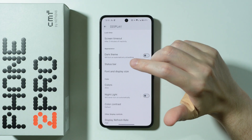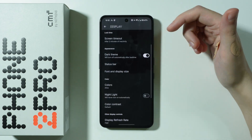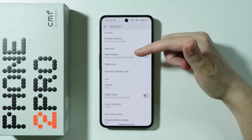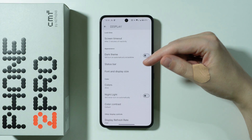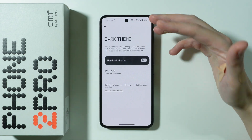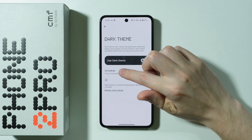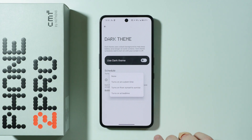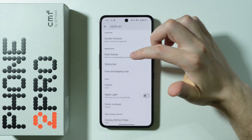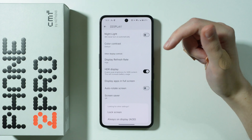There is also the dark theme, which is enabled by default on this phone. Some people might prefer the light theme, but generally speaking, dark theme uses less battery. If you're not a fan, consider creating a schedule based on a custom time so the dark theme activates when you use the phone the least.